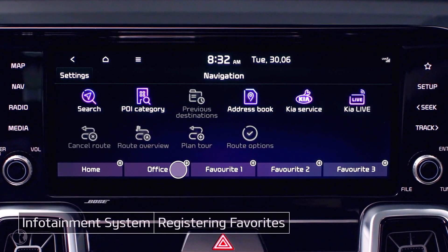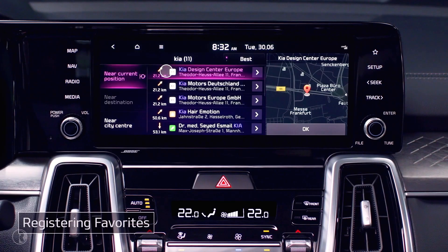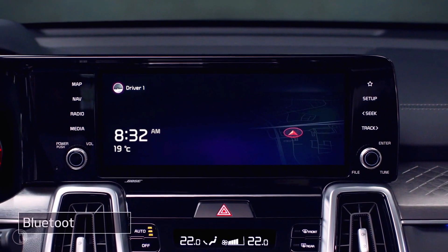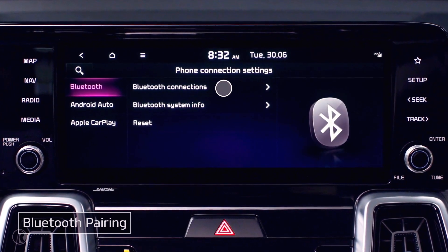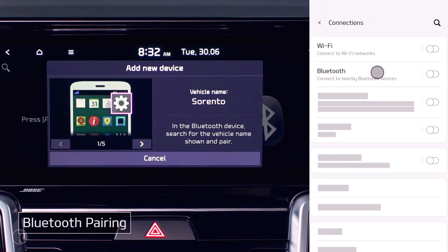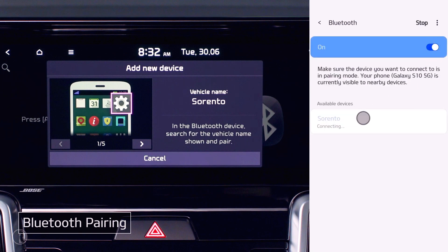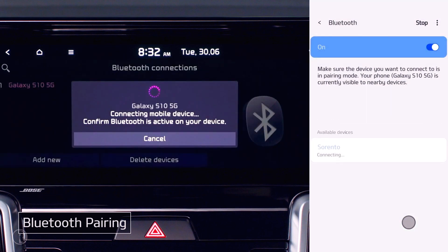To save a frequent destination, tap a label at the bottom of the screen, search for the location, and tap OK. To pair a Bluetooth device, go to Phone Connection in the Settings menu. Tap Bluetooth Connections, then Add New. Select the functions you want to use, and activate Bluetooth on the device. Select the name of your vehicle from the list to create a passkey number. Once you make sure the passkey numbers match and approve the pairing, you're finished.